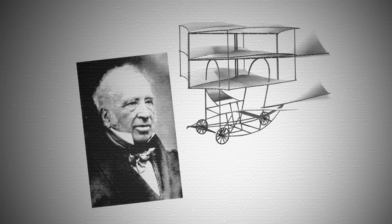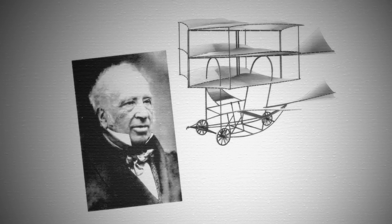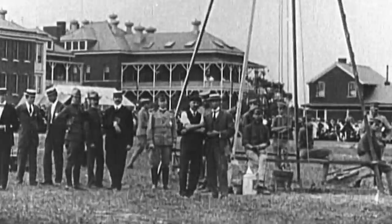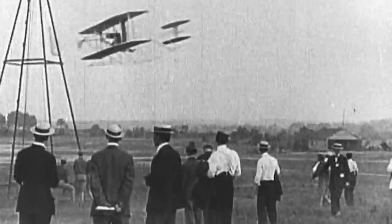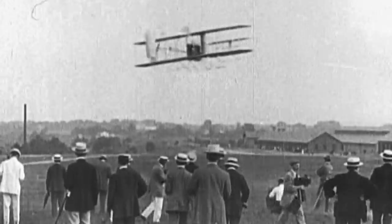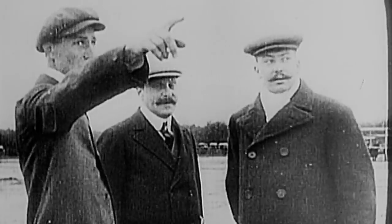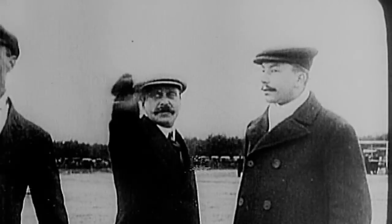In the 19th century, Sir George Cayley designed a glider that could carry a person. From this knowledge, many others were able to continue the work. One of the most notable contributions to the science of aviation came from two inventors determined to fly.